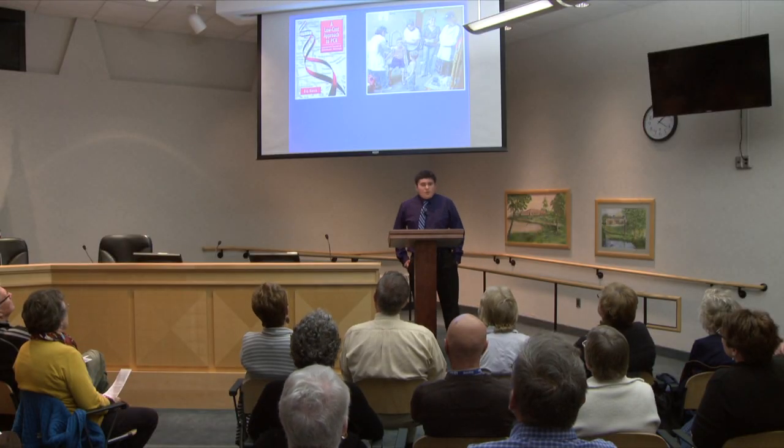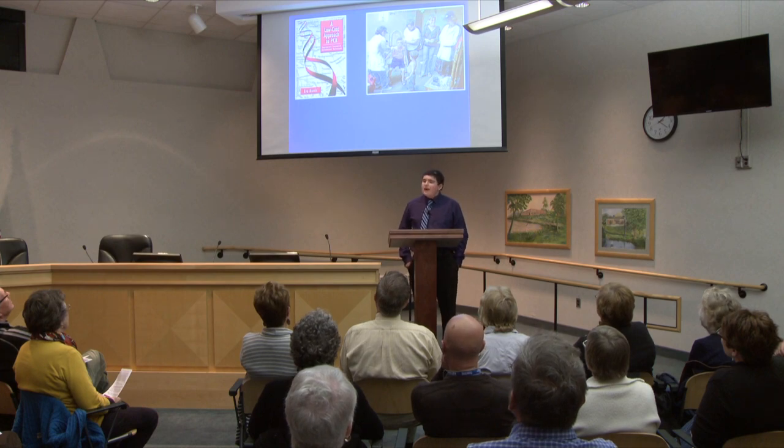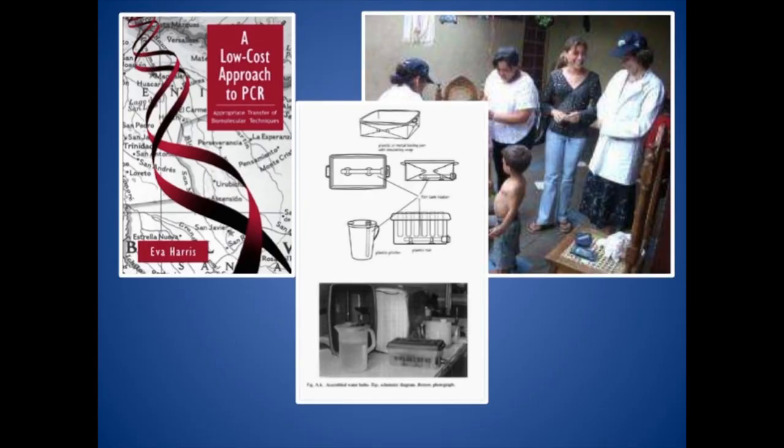Another huge inspiration to me in this project was Dr. Eva Harris, who I mentioned earlier. She's a pioneer in this field of implementing low-cost technologies across the world. Dr. Eva Harris even outlined the characteristics necessary for a machine to be accessible to developing nations in a book entitled A Low-Cost Approach to PCR. Not only did she write a book like this, she even pioneered her own technique in performing PCR.